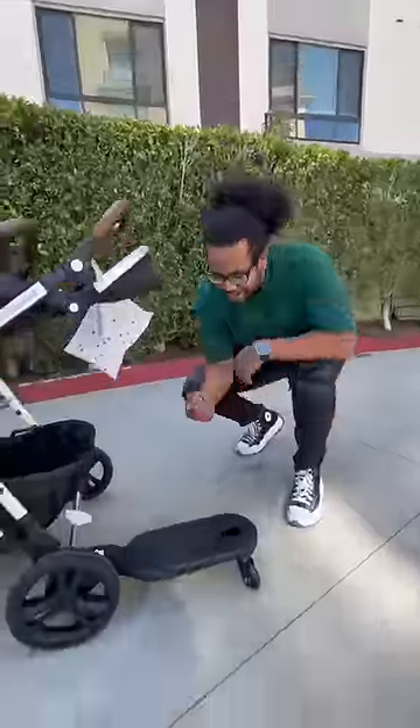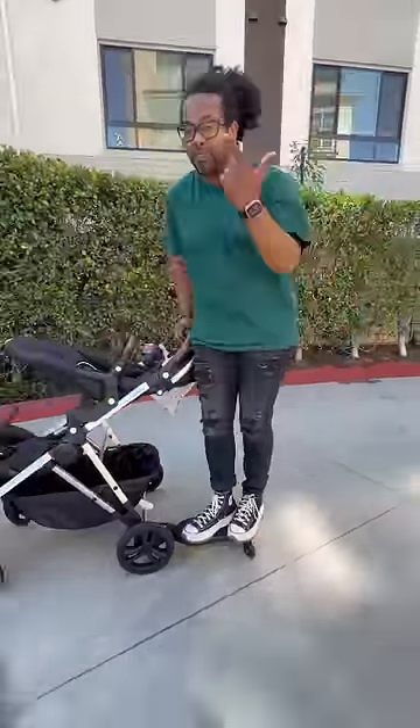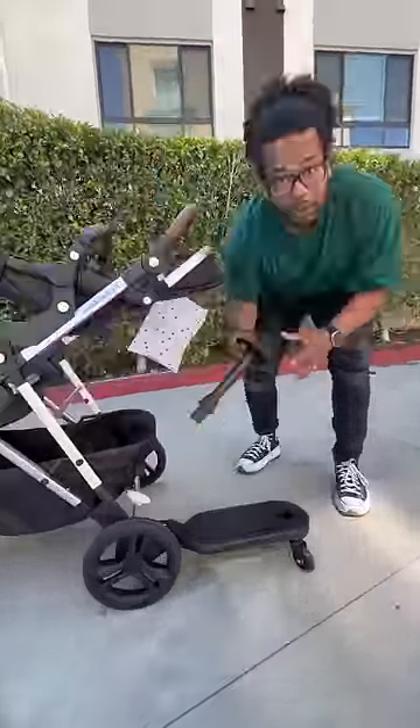Now your toddler can tag along on this built-in skateboard. It's super durable, and if they ever get tired of standing, you have this built-in seat.